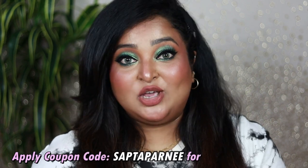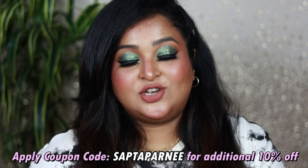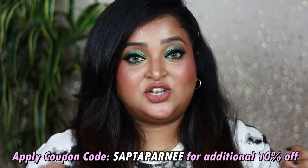Thank you so much, Plum Goodness, for sending this hamper across — I really appreciate it. That's all for today, guys! This is my huge Plum haul. Most products were purchased by myself; I'm so excited to try out the new makeup and skincare items, and I'm happy to share that I'm now affiliated with Plum. Apply my coupon code for an additional 10% discount. Please hit the like button, subscribe to my channel, and I'll see you in the next video. Take care, stay safe, stay healthy!